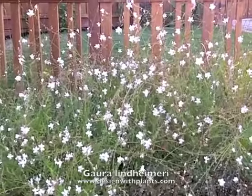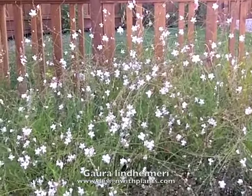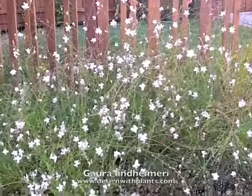You can see this moving around — it's not even that windy, but it just has a really elegant effect in breezy areas.